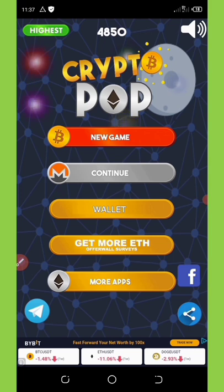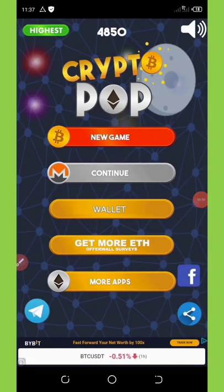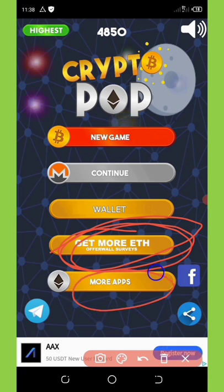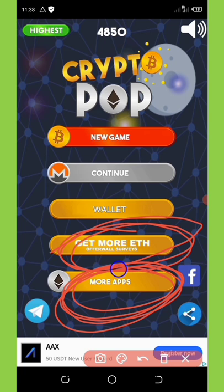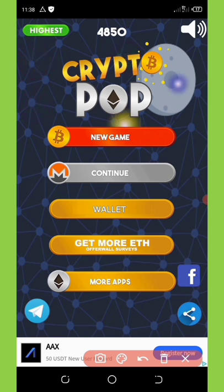Once you register with your email address you can start playing the game by clicking on New Game. I noticed that some things have changed on this application since I made my last video — there is now something like 'Get More' added, and they have also applied some other features like more applications. I think they have more apps on Google Play that pay-to-play as well.